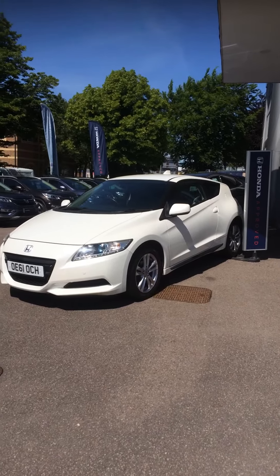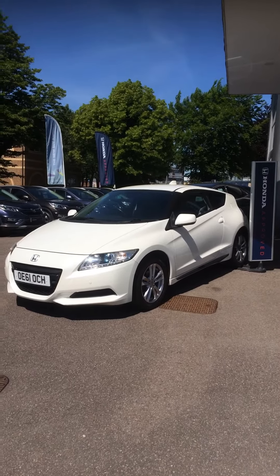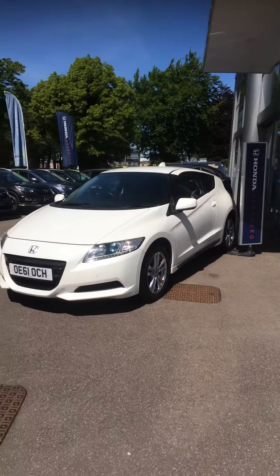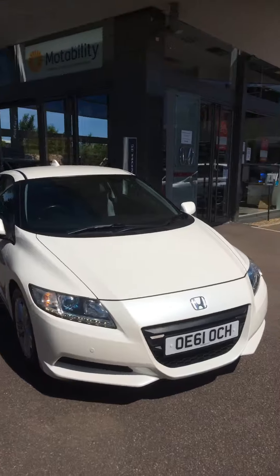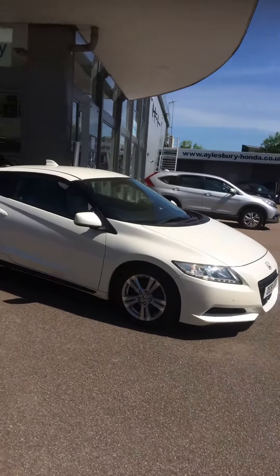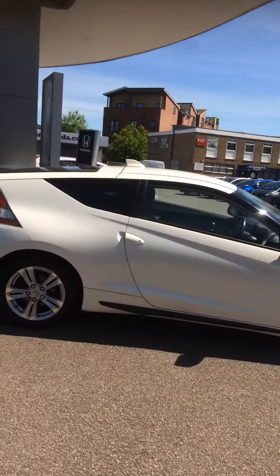Good morning, Stuart from Elsby Honda here, just showing you the Honda CRZ that we have in stock — a 61 plate with 64,000 miles, one owner from new, just been serviced. It is a hybrid car, a manual, and in very good condition. Let me just show you around it.